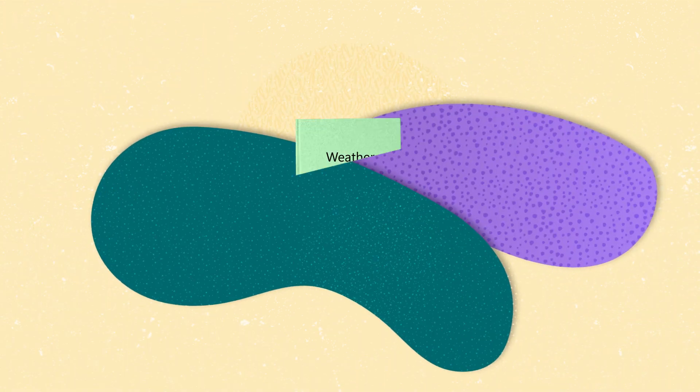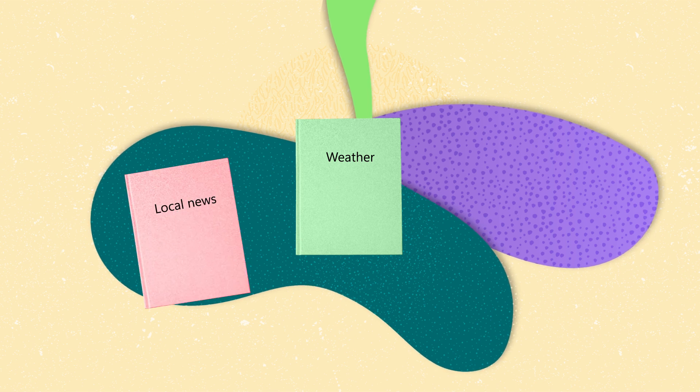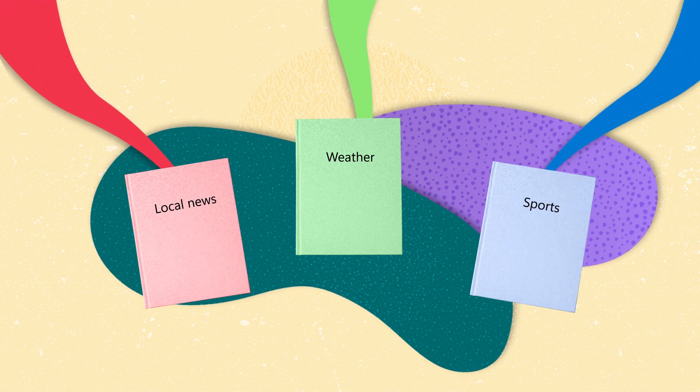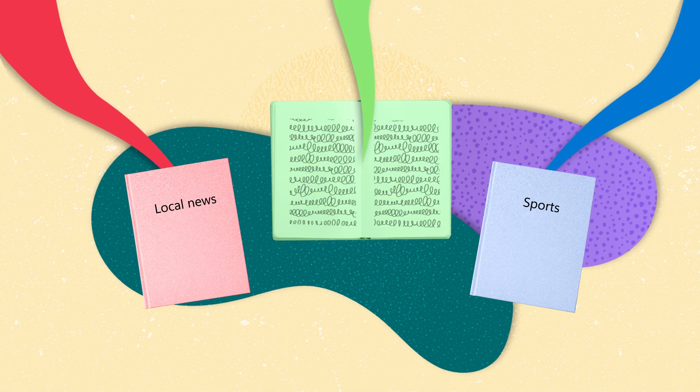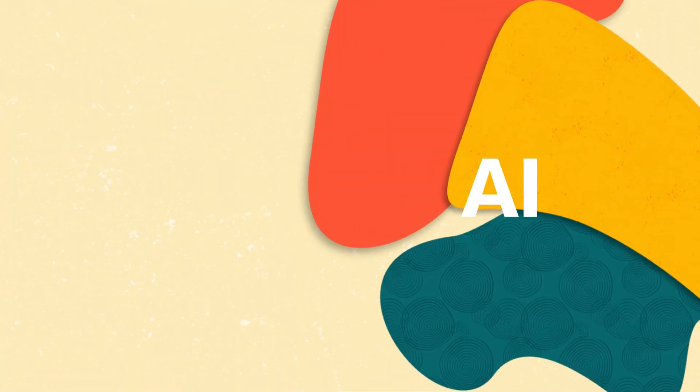To illustrate, imagine a journalist who writes articles on many topics. They collect information, organize their thoughts, and then write a story. NLG operates in a similar fashion, but it's a system that processes data and weaves it into a narrative, be it a financial summary, a weather forecast, or a product description.